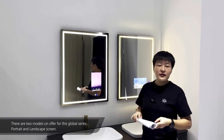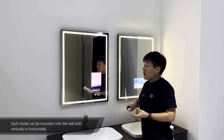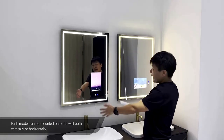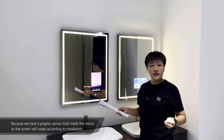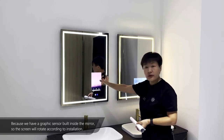There are two models on offer for this global series: portrait and landscape screen. Each model can be mounted onto the wall, both vertically like this or horizontally like this. Because we have a gravity sensor built inside the mirror, the screen will rotate according to installation.